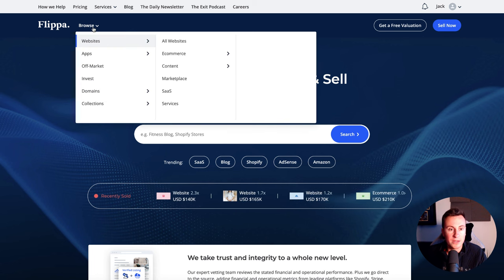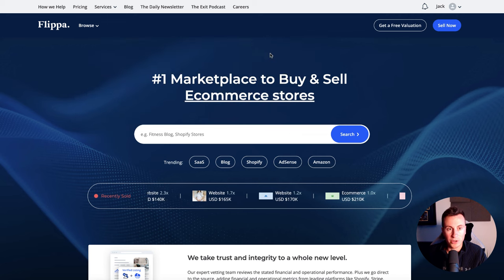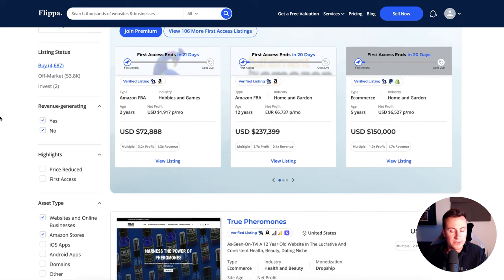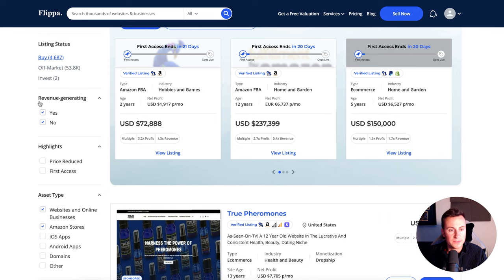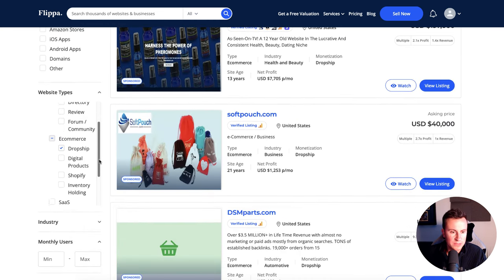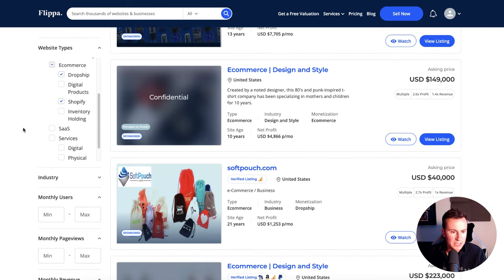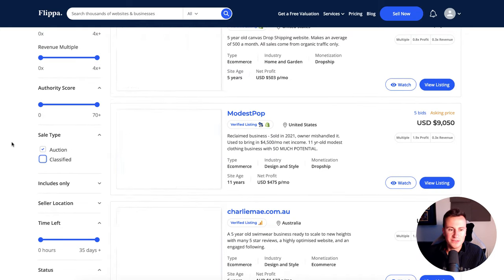From the home screen, we'll go to Browse, go to Websites, go to E-commerce, and we're going to go to Dropship. Once this loads up, we're going to ignore the results — there are a few different filters we need to apply. Revenue generating needs to be set to yes. We're not interested in stores that have made zero. I'm going to get rid of Amazon stores — not applicable to us. We'll keep Dropship and also add in Shopify. Then we'll get rid of the classified listings — there's no point in those.